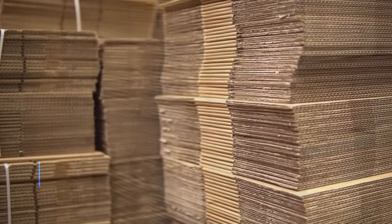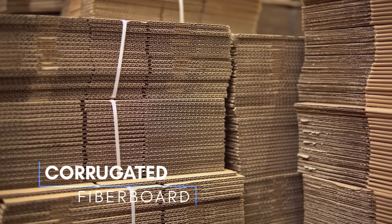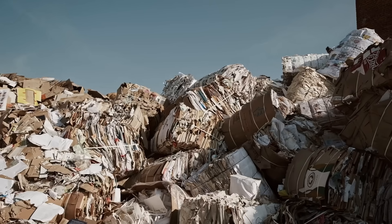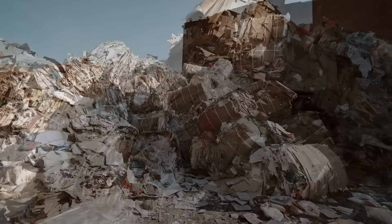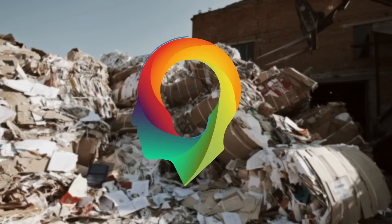Known industrially as corrugated fiberboard, this paper-based material that's made from a fluted corrugated sheet and flat liner boards is recycled more than any other packaging material in the United States. As of 2020, just under 97% of all expendable corrugated packaging is recovered for recycling, making this inexpensive, durable material an extraordinary recycling success story.